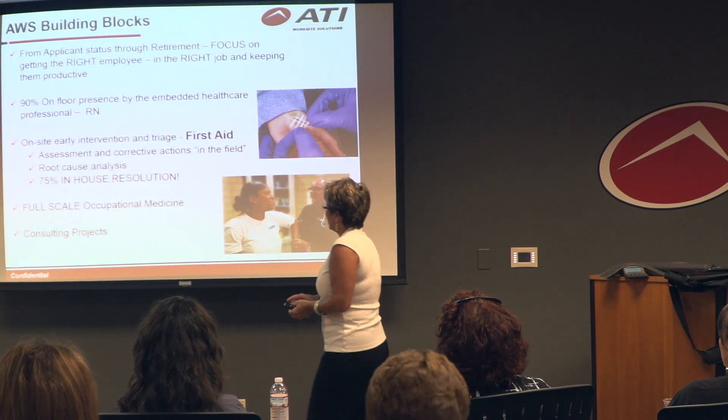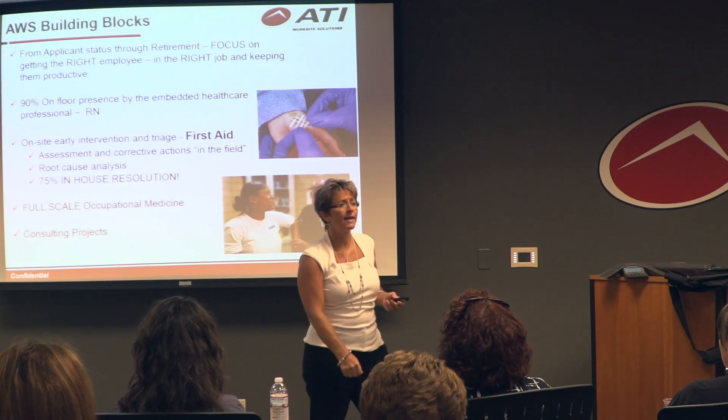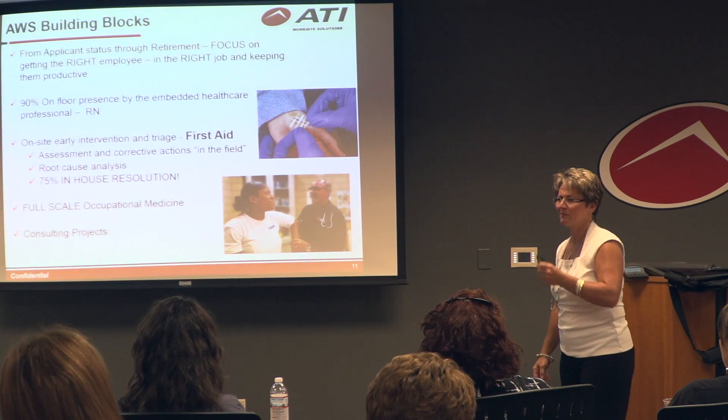We don't do ultrasounds or electrical stim because that would trigger a recordable — our job is to get recordables down. Our key metric is 75% resolution in-house without sending anybody out the door. And we always exceed that.